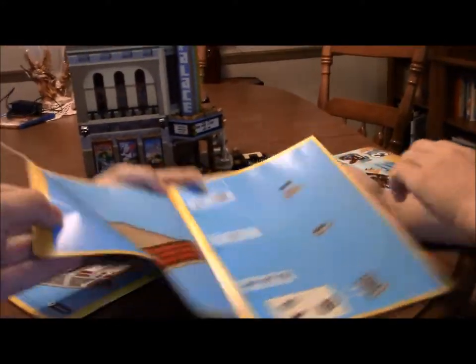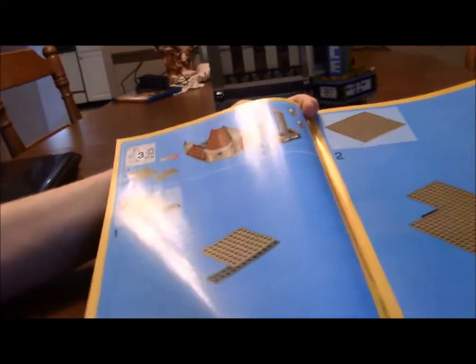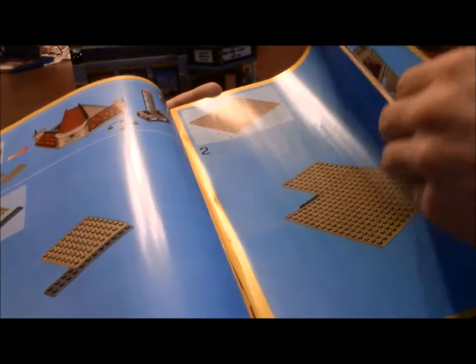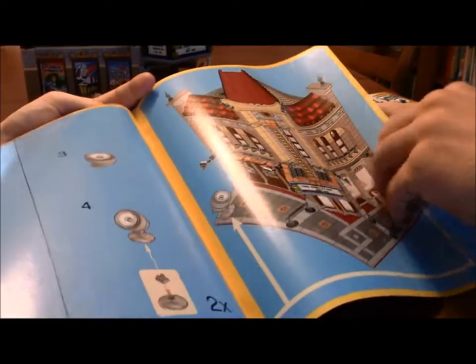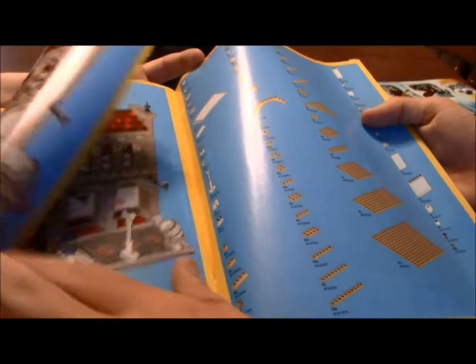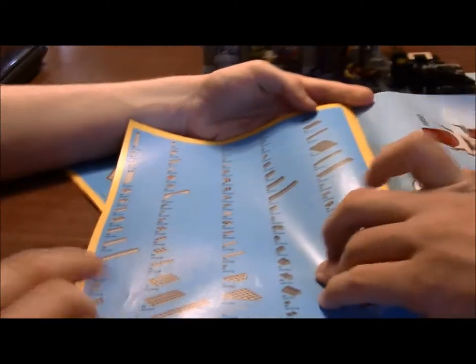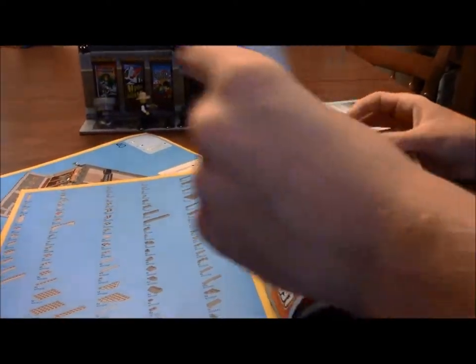By the way, you can build the car and a few of the minifigures in the first section. The second part you get the rest of the minifigures, but you don't actually build the guardrails and the spotlights until the very, very end — it's the last thing you build, which I find odd. The last instruction book has four pages of parts. That is a lot.